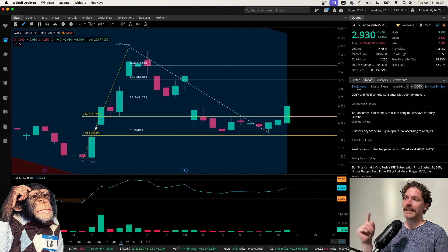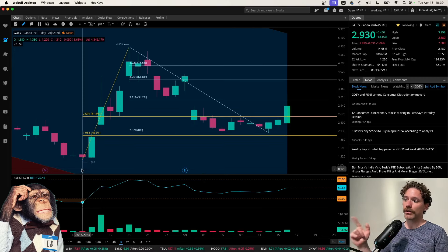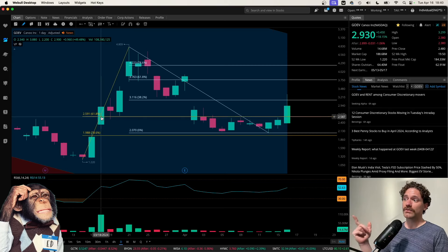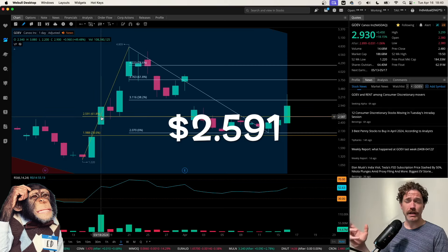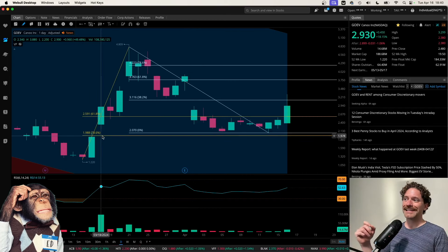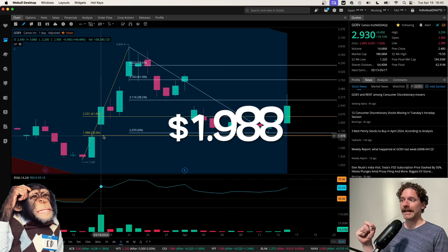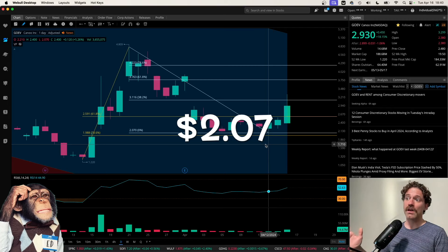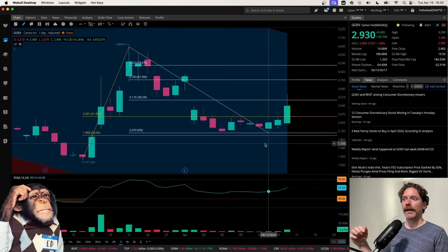I wanted to go over this Fibonacci retracement going from the low hit on March 14th at a price of $1.22, and then going up to the high hit on March 21st at a price of $4.809. From that Fibonacci retracement, I have two levels: the 618 at a price of $2.591, and price did actually dip below that before finding a bottom, but did not get to the 786 at a price of $1.988 — hitting a low on April 12th at a price of $2.07.